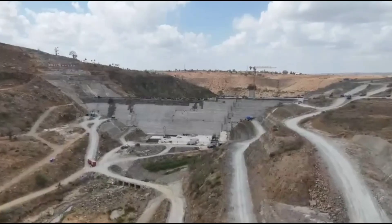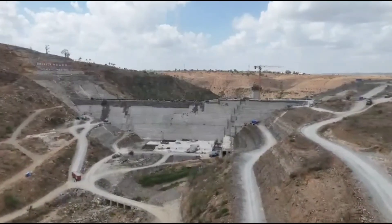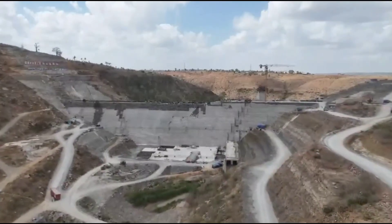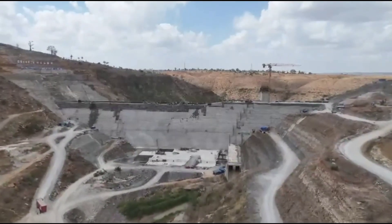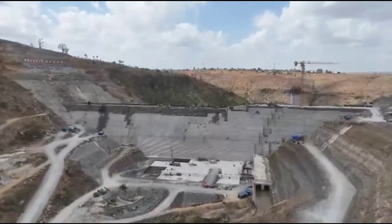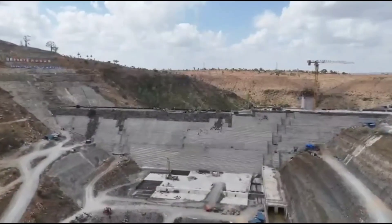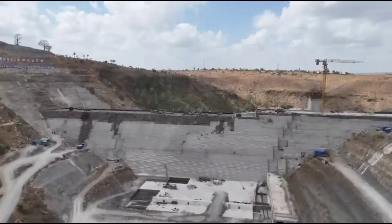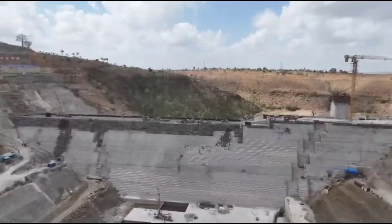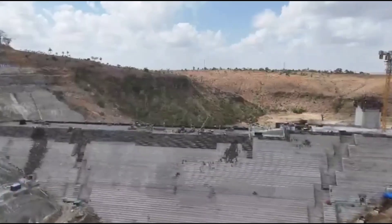Beyond construction itself, the dam is designed to fundamentally transform water supply systems across the coast region. Once completed, Mwache main dam will significantly increase the availability of clean, treated water to Mombasa and surrounding areas, reducing reliance on overstretched and vulnerable water sources. Reliable water access is a backbone of urban life — it supports households, schools, hospitals, and businesses, improving public health and overall quality of life.